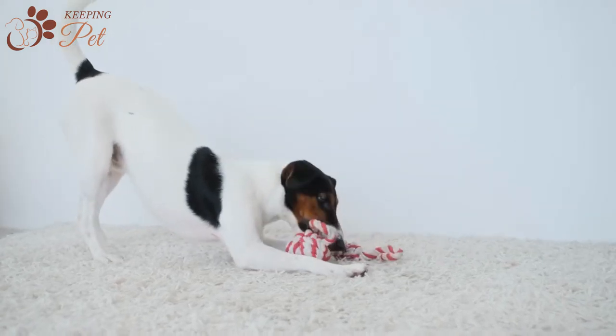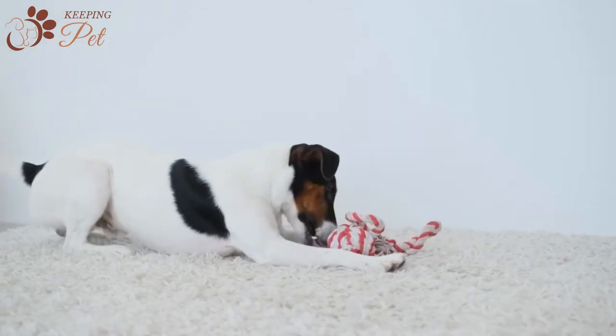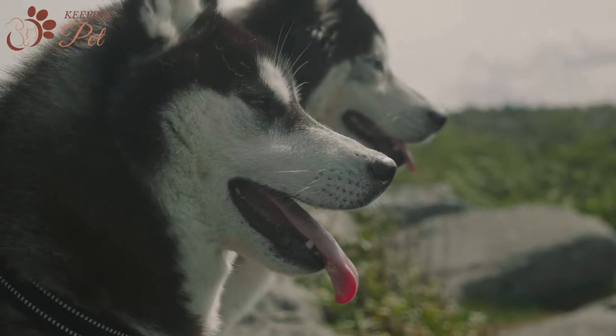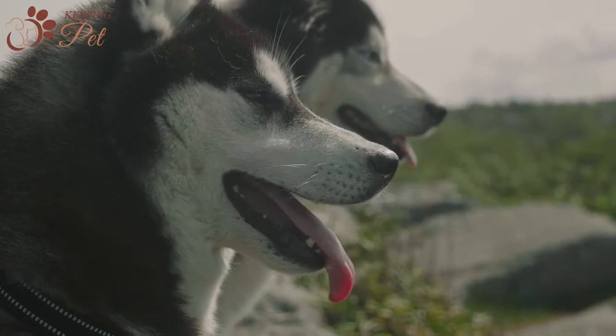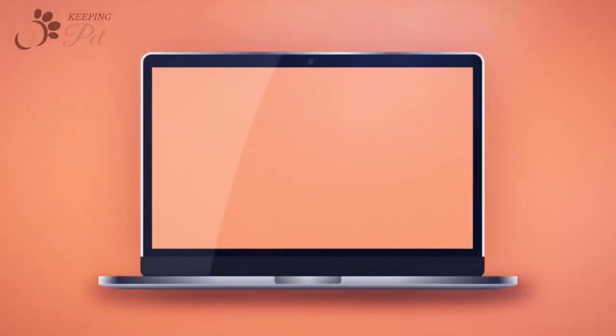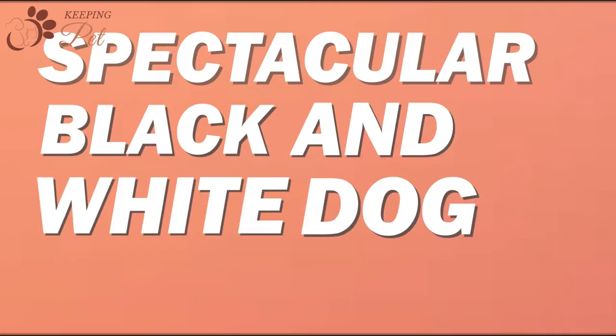There is an inexplicable charm to black and white dog breeds, and thankfully, in the kingdom of dogs, there are a variety of black and white dogs that come in different sizes, coats, and temperaments. Welcome to Keeping Pet YouTube channel. In this video, we are going to discuss some of the spectacular black and white dog breeds.